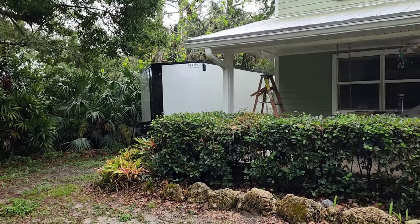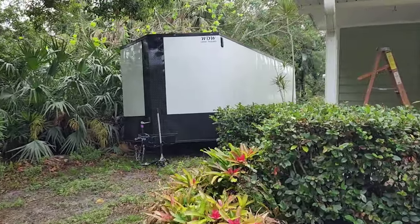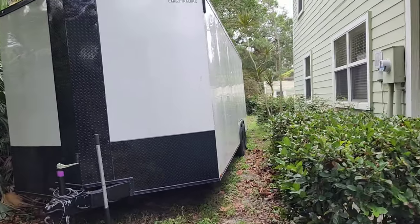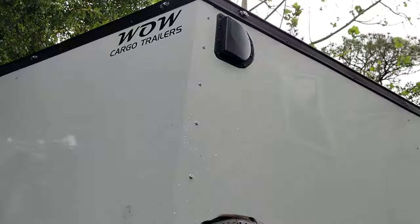Hey everyone, welcome back to the channel. Today I'm going to be towing with my new Tundra — my 24-foot enclosed car hauler. This is not just a standard car hauler; this thing is seven feet tall inside, so a lot bigger than a normal one. I am about six feet tall and it's still a few feet above my head.